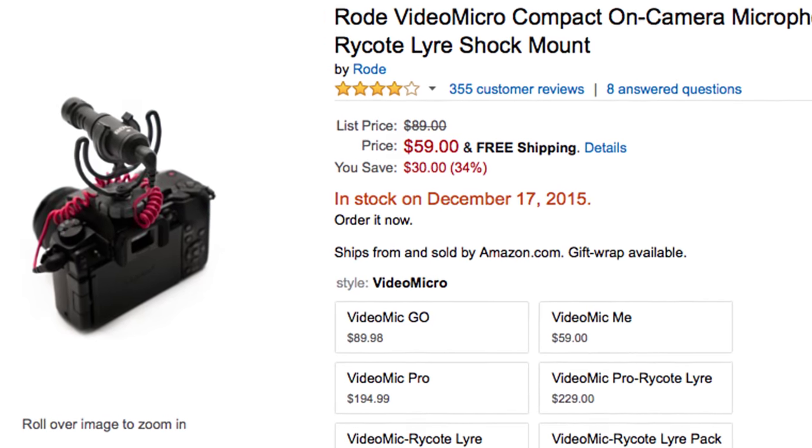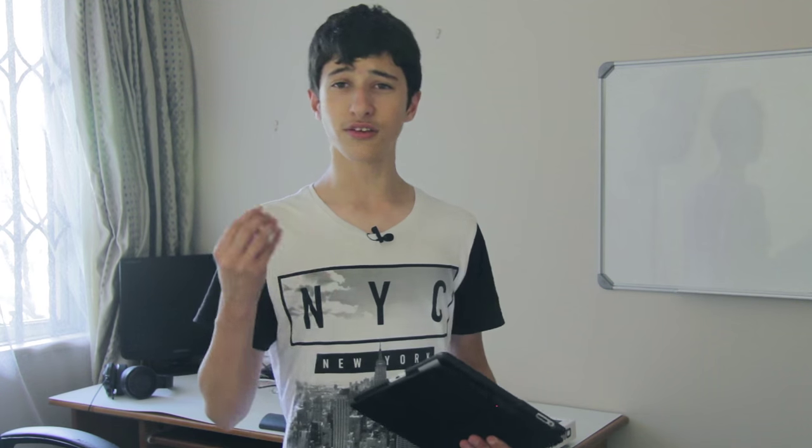I don't see why you would go for a lower-end version if the higher version costs basically the same, so just get the M40x. This is an under-$100 list, so the M50x and M70x are out. Next is the Rode VideoMicro Compact, which goes for $69.